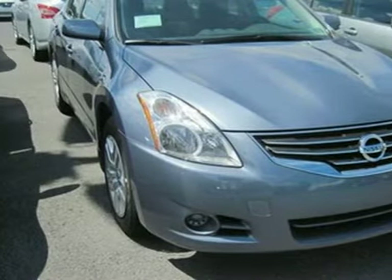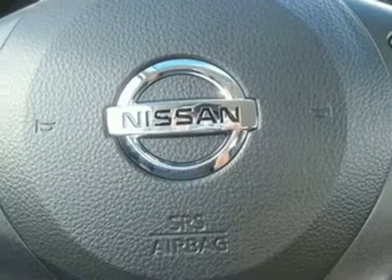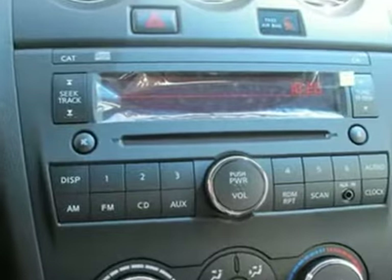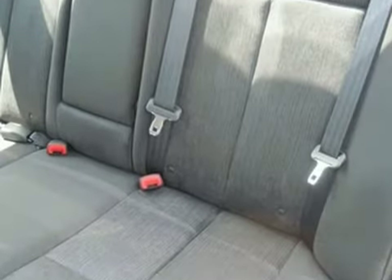We think you'll like this 2012 Nissan Altima. It features anti-lock brakes, an efficient four-cylinder engine, and shiftable automatic transmission. It has a CD player, traction control, and power windows, locks and mirrors. The tinted glass and rear defrost make it hard to pass up.